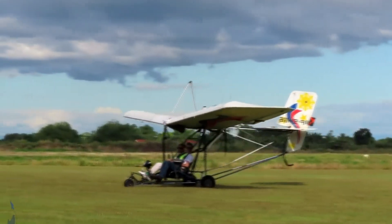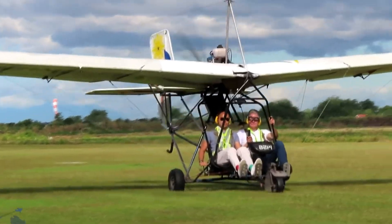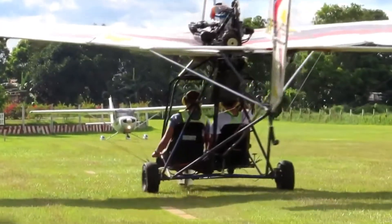Whether you're seeking short-distance adventures or a relaxed day in the sky, this aircraft delivers reliable performance and ease of use, cementing its place as a favorite in ultralight aviation.